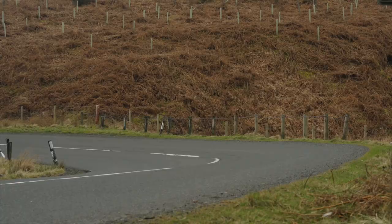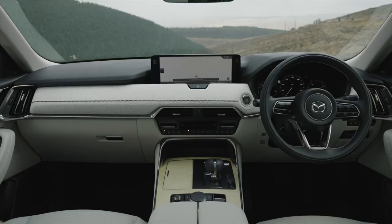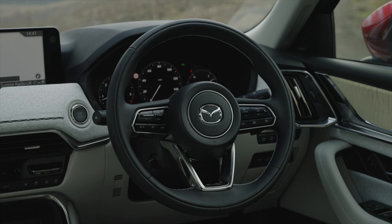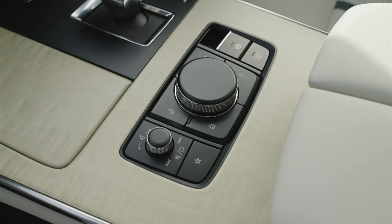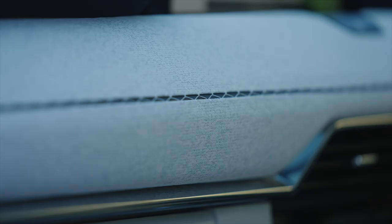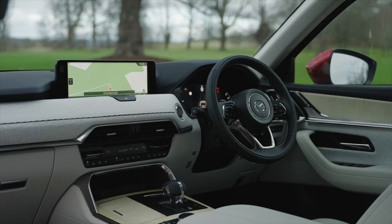It's the same story inside. Just a few plastics, such as the gear lever, spoil what is a very well-designed and well-made interior. Takumi models like this car improve things further with their white Nappa leather seats, maple wood inlays and chrome details, and the rather unusual Japanese textiles that cover the dash, which also feature kakanui stitching — a special kind of hanging stitching.